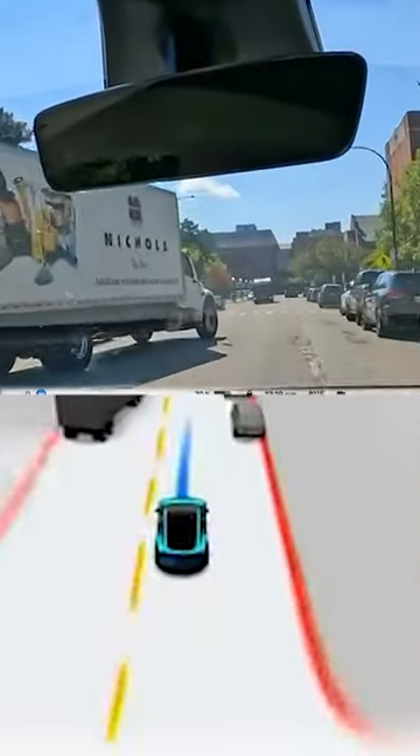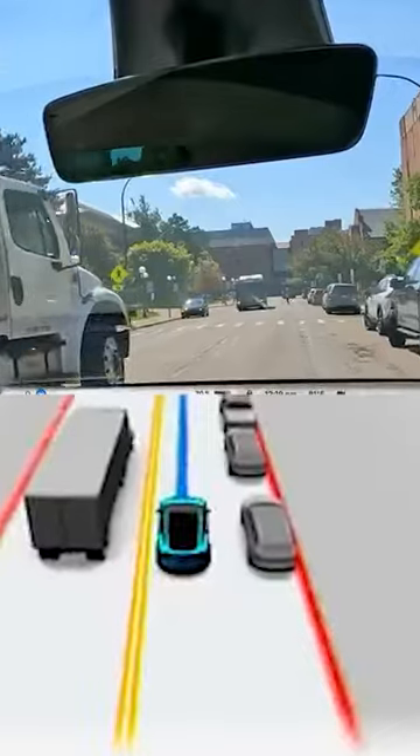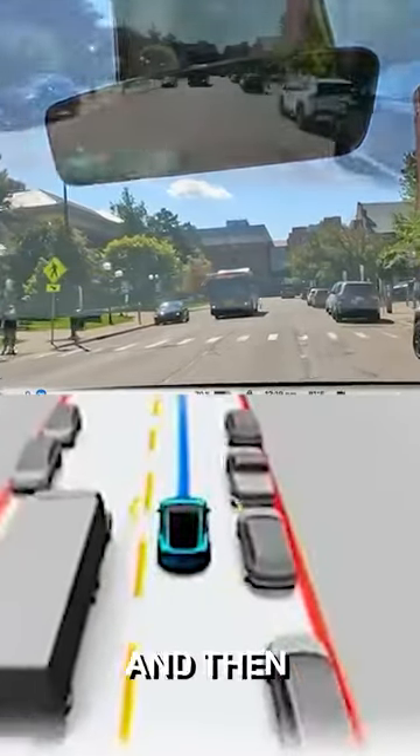Whoa, what the? Okay, Beta handling that pretty good, actually. Slowed down and then moves out of the way.